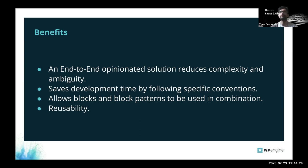We provide abstractions that help reduce development time. You don't have to figure out your own ways of doing things — we provide specific conventions. You can also use blocks or block patterns in combination. We promote reusability so you can import blocks from a package and use them across many projects. Start a new project, import your packages, and on day one you already have blocks available and a theme.